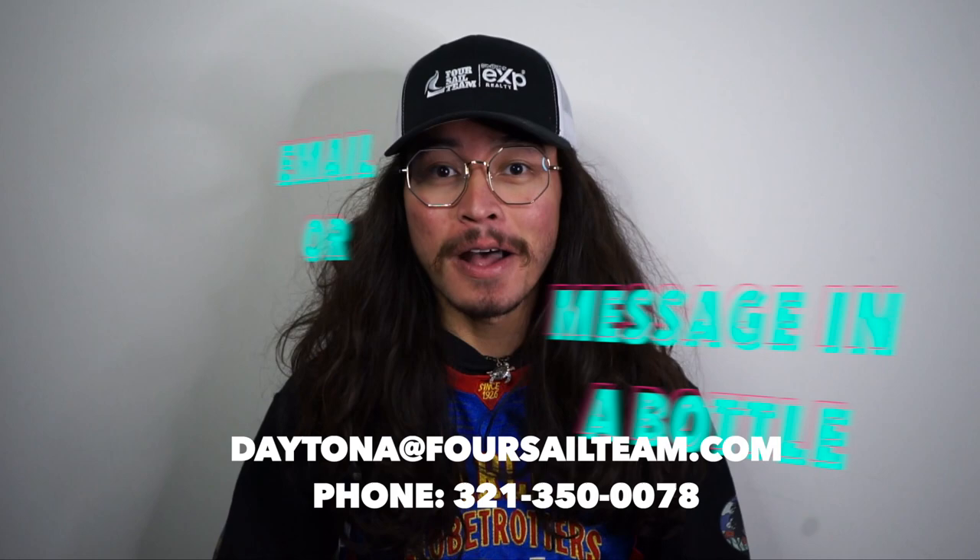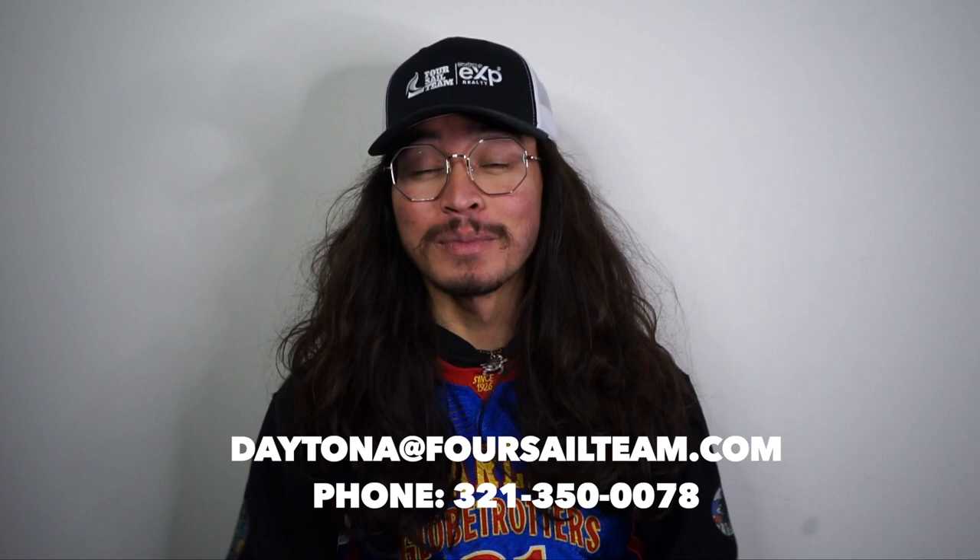We have people reaching out literally every single day and we love it. Whether it's buying, selling, moving, or relocating, make sure you reach out — shoot me a call, text, email, message in a bottle, or schedule a Zoom in the link down below. However you're going to reach us, we've got your back when moving to Ormond Beach, Florida. Let's get into it.